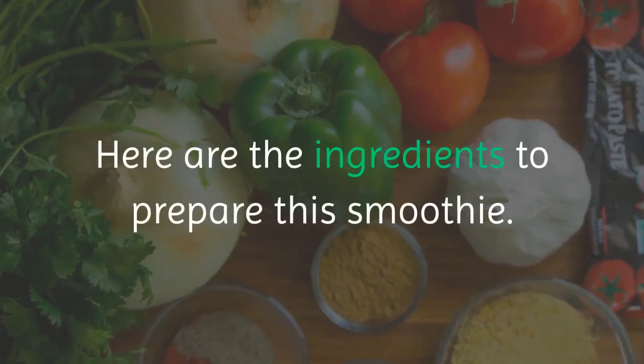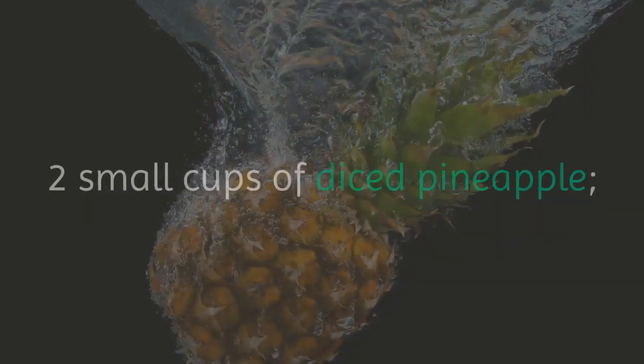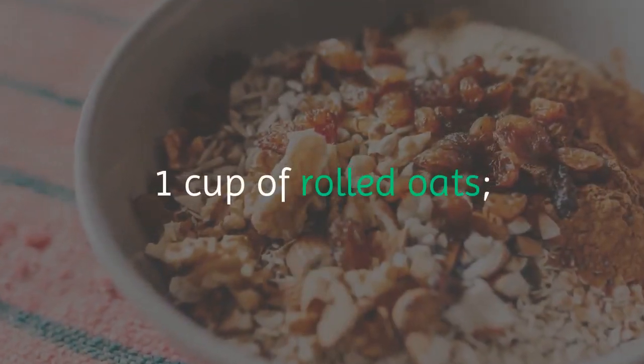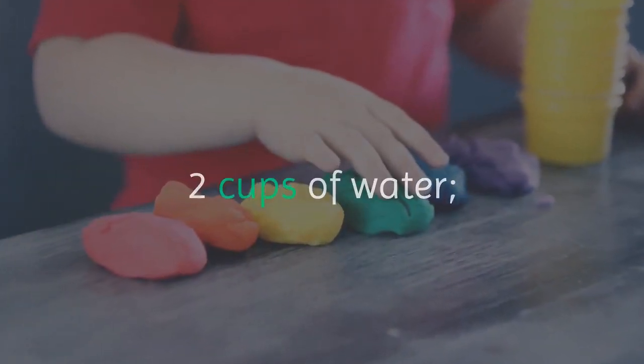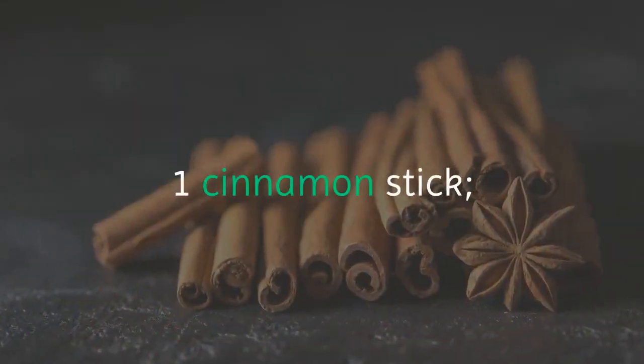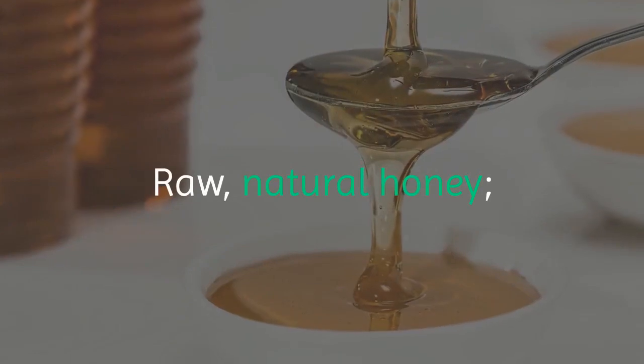Here are the ingredients to prepare this smoothie: two small cups of diced pineapple, one cup of rolled oats, two cups of water, one glass of orange juice, one cinnamon stick, and raw natural honey.